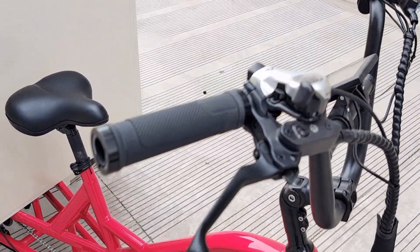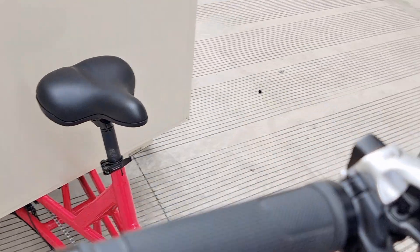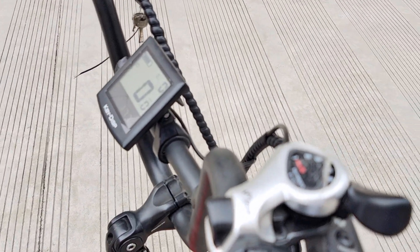We also have a Shimano derailleur which has seven gears. You can see here.